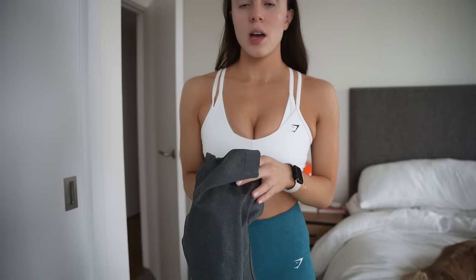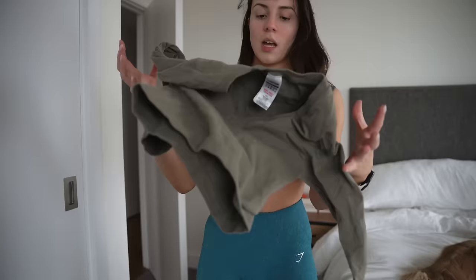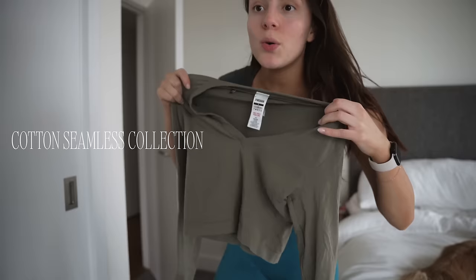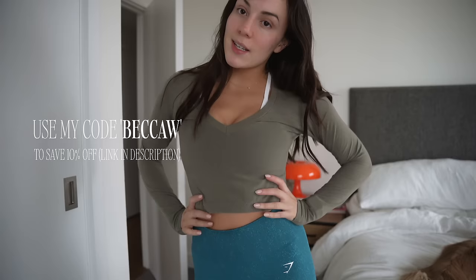Let me show you the other top — this is the short sleeve equivalent. Something I love about Gymshark is how all of their pieces look so beautiful together. Look at this neckline — just super cute. Another favorite collection of mine from Gymshark is their Cotton Seamless collection. I have this with the matching leggings. Still perfect for working out in, but the material is so soft I honestly love wearing it just in the day. I'm really loving khaki right now and they have it in a bunch of other colors. Make sure to use my code BeccaW — the link will be in the description box.